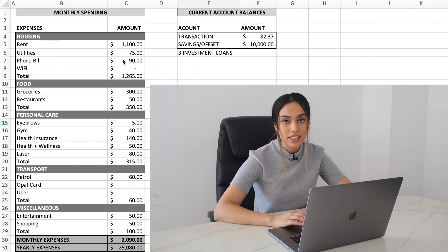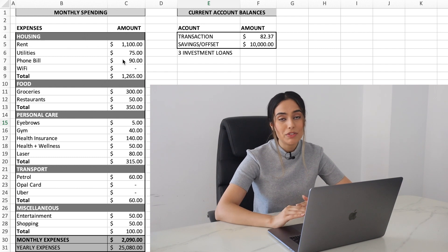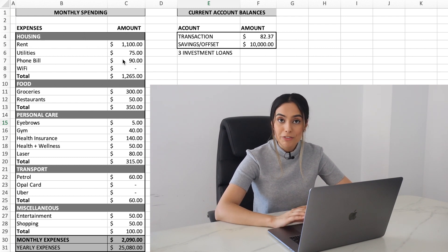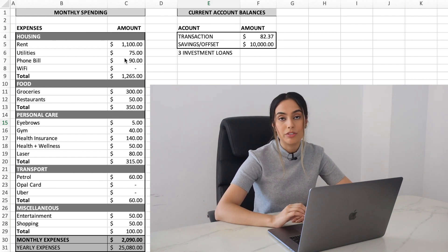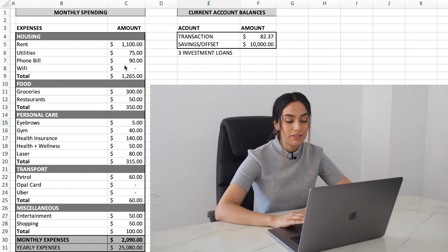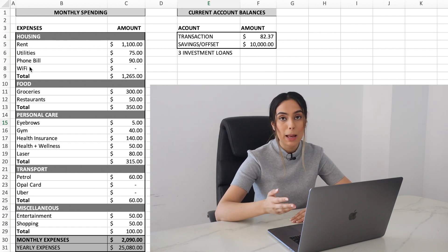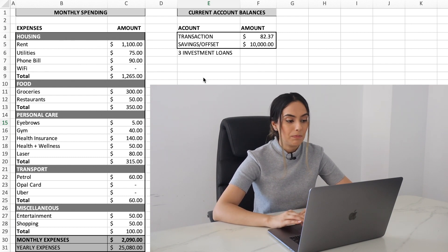My phone bill is $90 a month. I purchased the iPhone 12 with about 150 gigs of data. To save money, I completely disconnected my Wi-Fi — whenever I connect my laptop, TV, or anything, I use my phone's hotspot. So all together, housing and utilities comes to about $1,265 for the month.